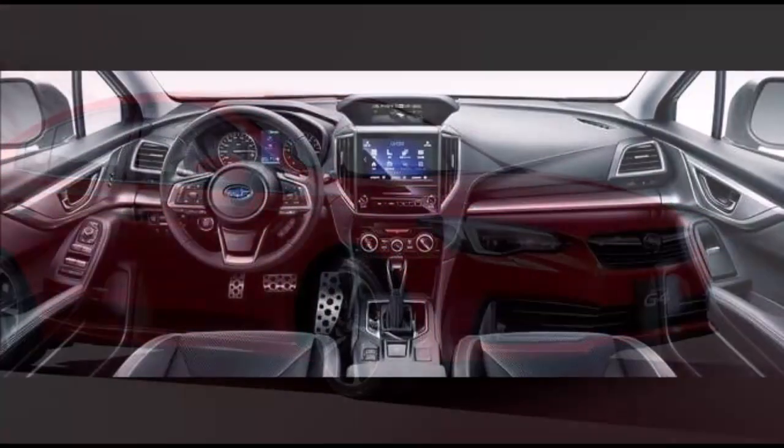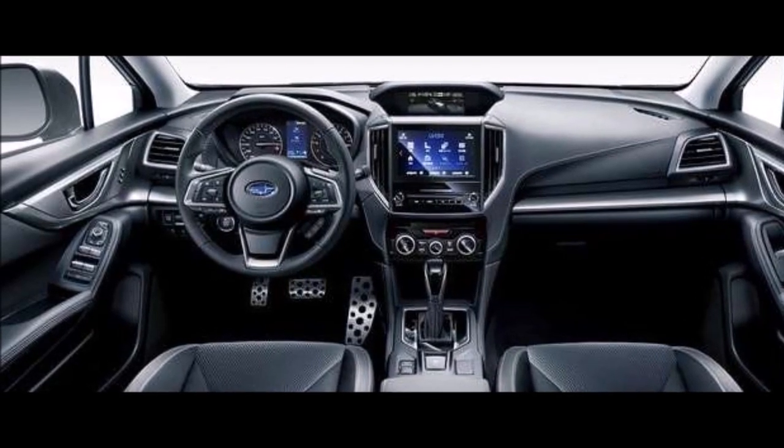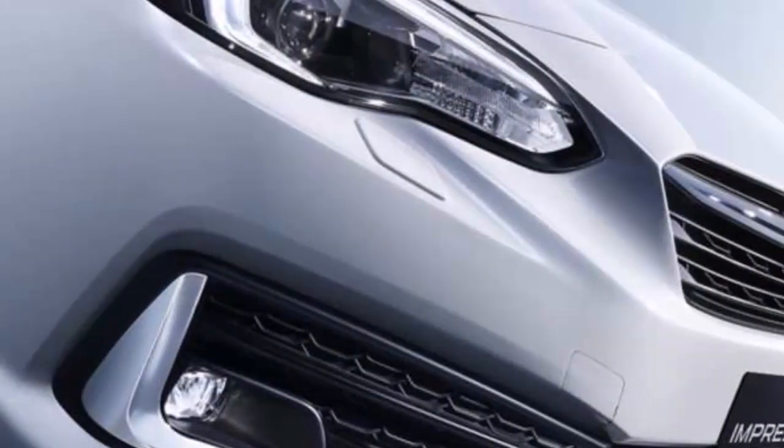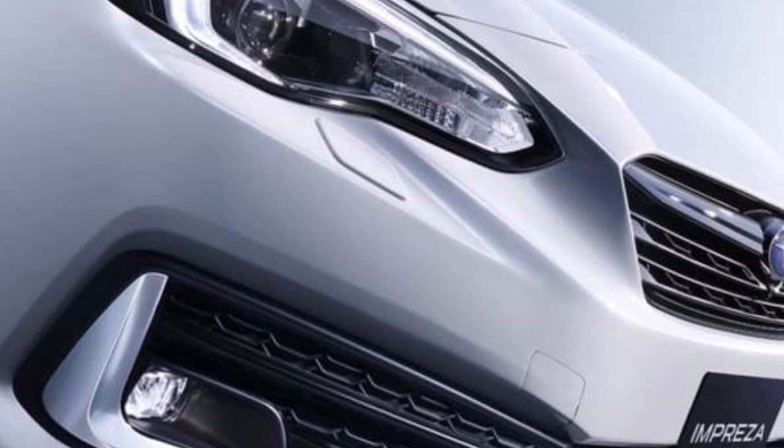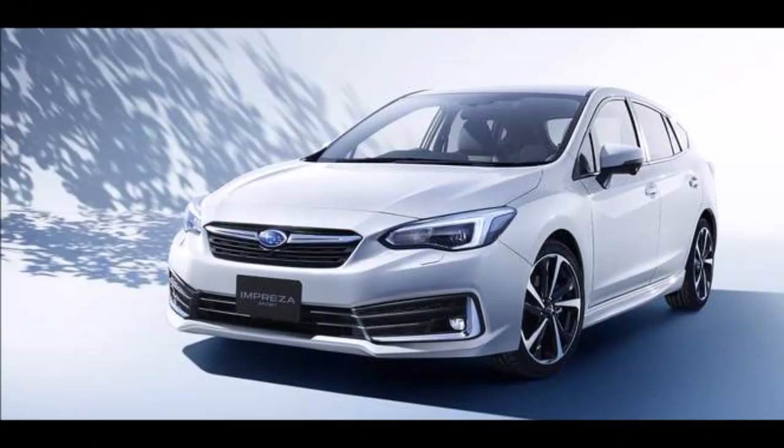The new 2020 Subaru Impreza will be making its US dealer launch this fall. Subaru of America has not announced pricing or new feature details, so stay tuned until we know more about the pricing and other upgrades.